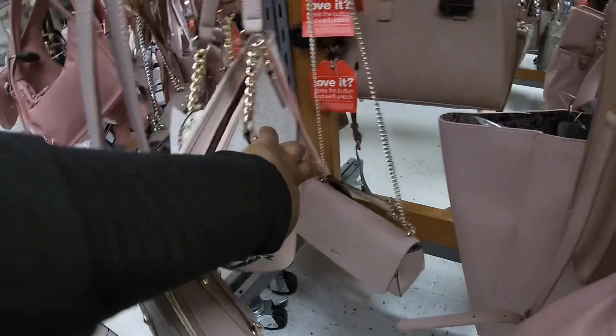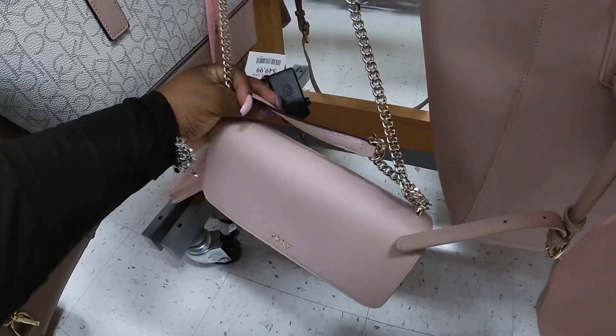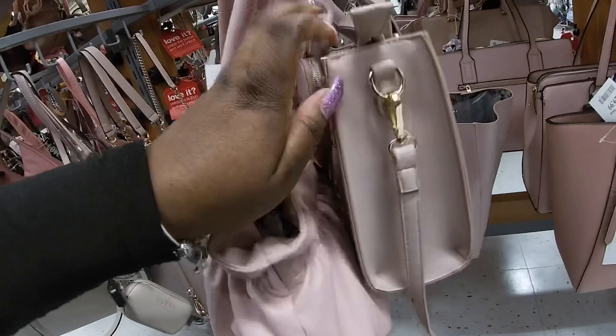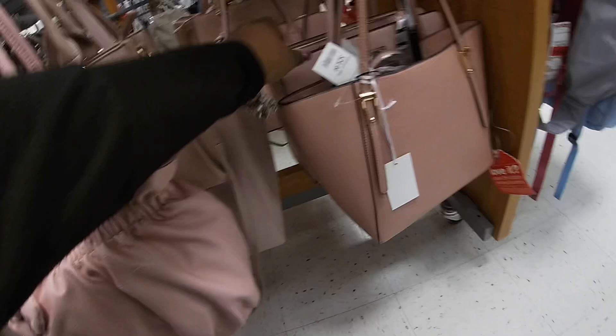Oh, this Halston Heritage line is pretty for $50 — put a little punch on the outside. DKNY is $50. Let me pick the Guest bag back up. I don't know what kind this is but this is pretty — $30. $30.